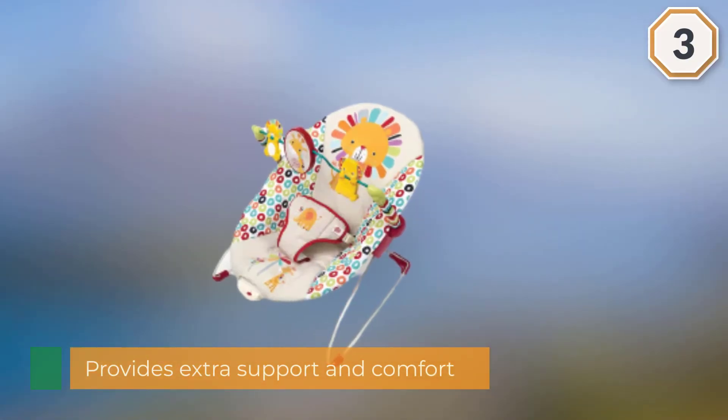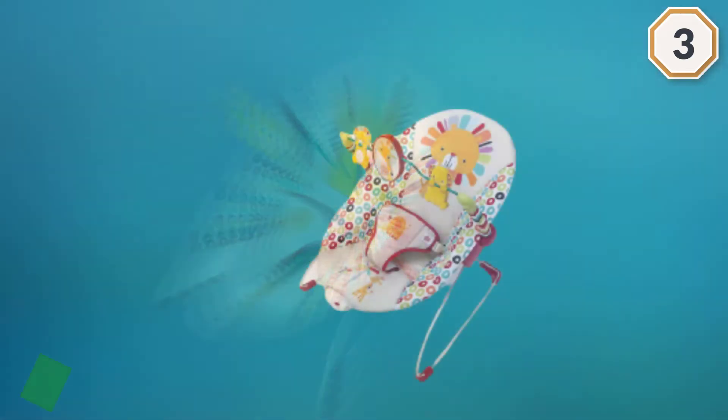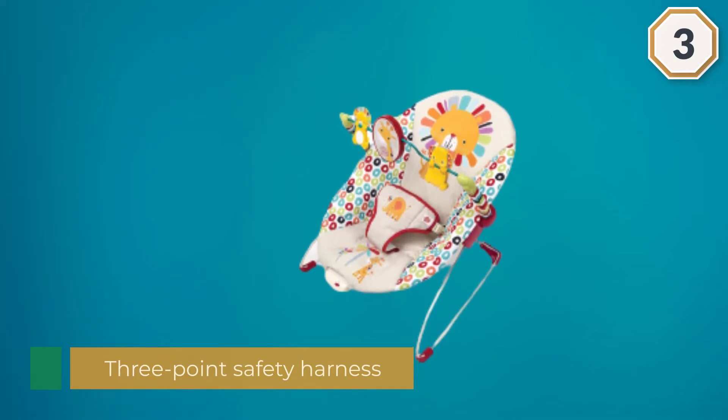The design of the seat provides extra support and comfort for your baby. It has a removable toy bar with included interactive toys, a three-point safety harness, soft fabrics, and a machine washable design.